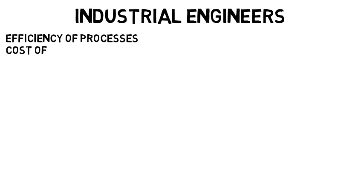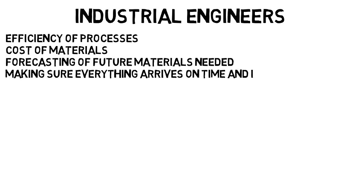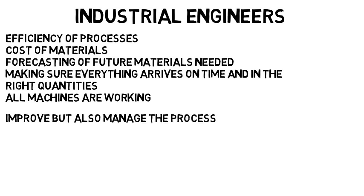Industrial engineers look at the efficiency of processes, but also the cost of materials, the forecasting of future materials needed, making sure everything arrives on time and in the right quantities, that all the machines are working, and so on. They improve, but also manage the process.